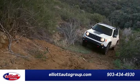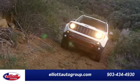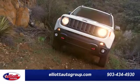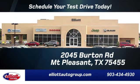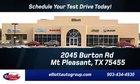Should be you. Test drive it today. Elliott Auto Group — we don't do things the old way, we do them the right way. Schedule your test drive today. We're located just off I-30 on Burton Road in Mount Pleasant.